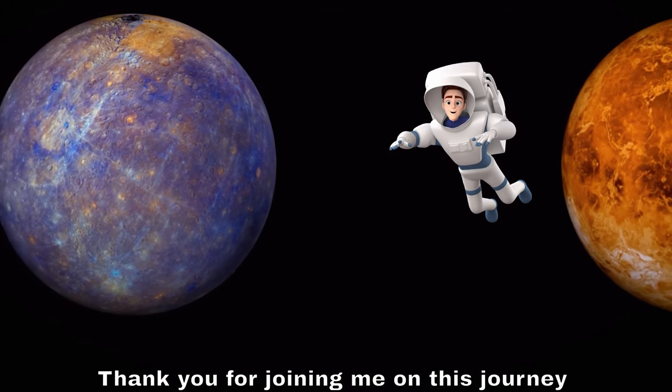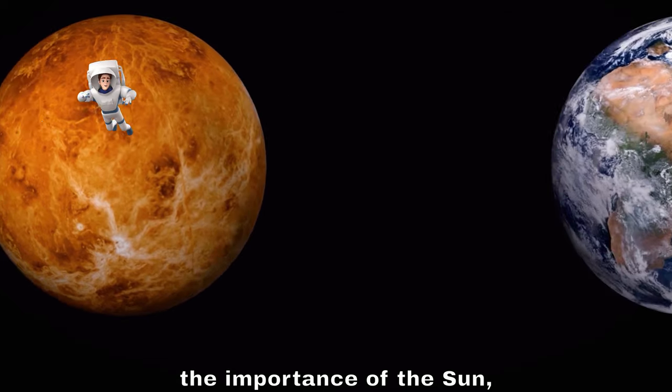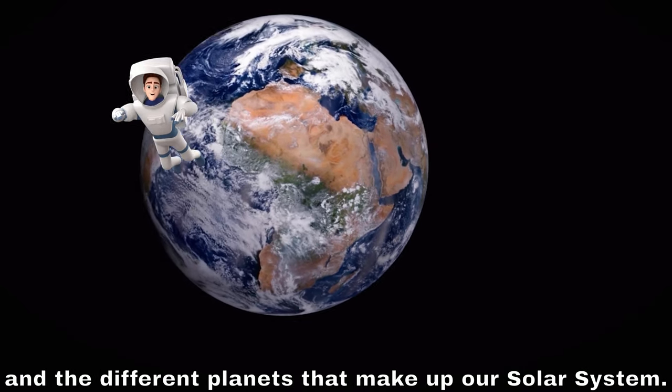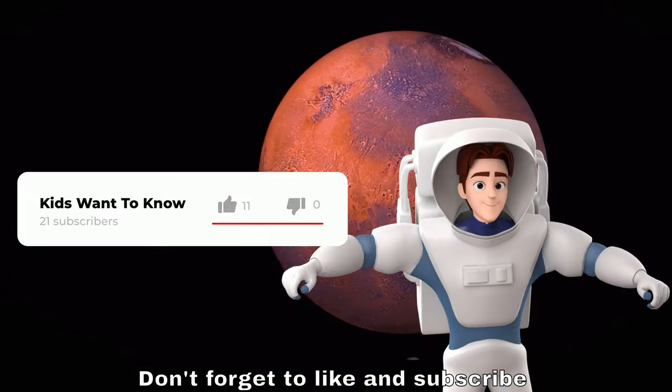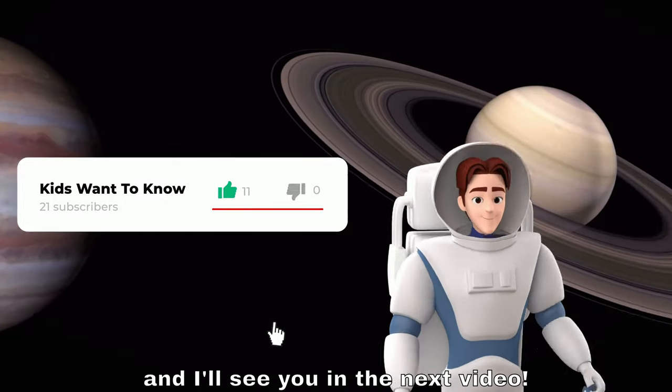Thank you for joining me on this journey through the solar system. We've learned about how it formed, the importance of the sun, and the different planets that make up our solar system. Don't forget to like and subscribe for more educational content, and I'll see you in the next video.